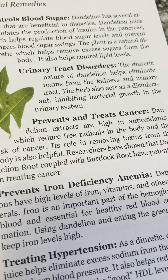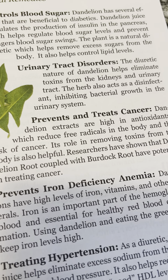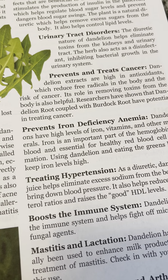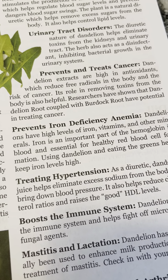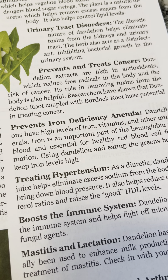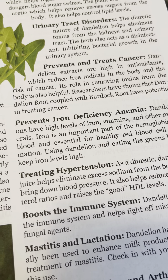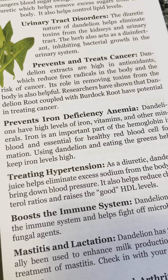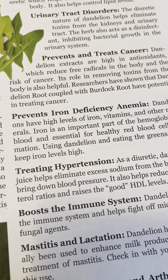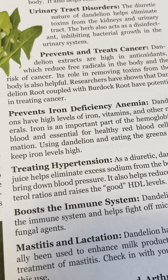Urinary tract disorders: the diuretic nature of dandelion helps eliminate toxins from the kidneys and urinary tract. The herb also acts as a disinfectant, inhibiting bacterial growth in the urinary system. Prevents and treats cancer: dandelion extracts are high in antioxidants, which reduce free radicals in the body and the risk of cancer. Researchers have shown that dandelion root coupled with burdock root has potential in treating cancer.